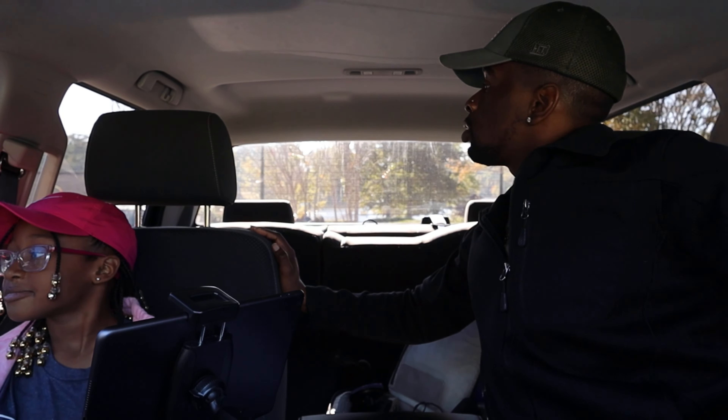We're at Georgia Rock Eagle 4-H center. This is a huge campus — a huge, huge place with beautiful lakes and a lot of activities.